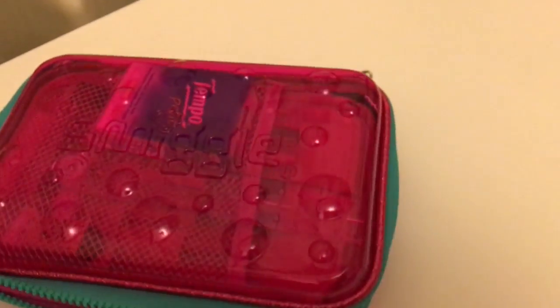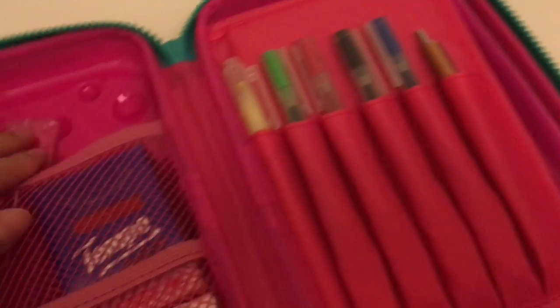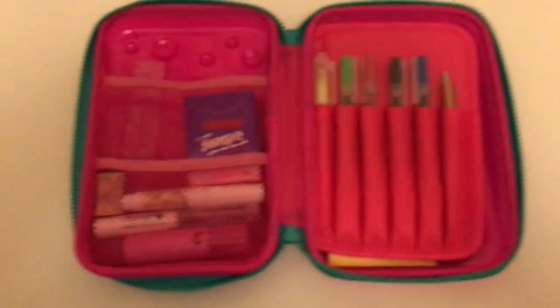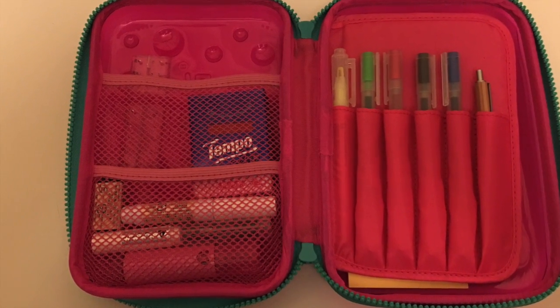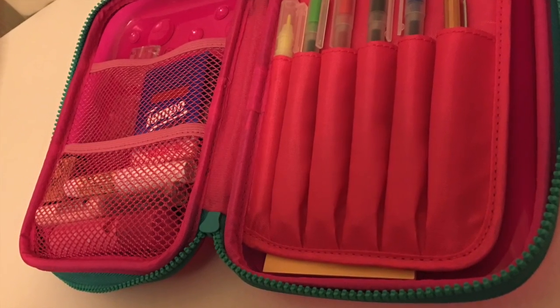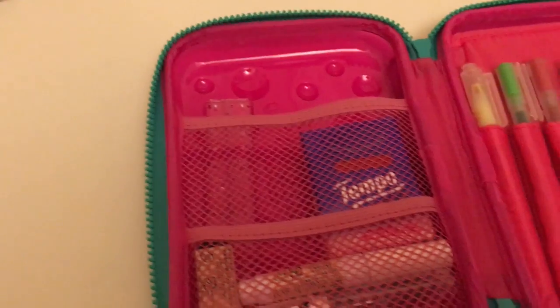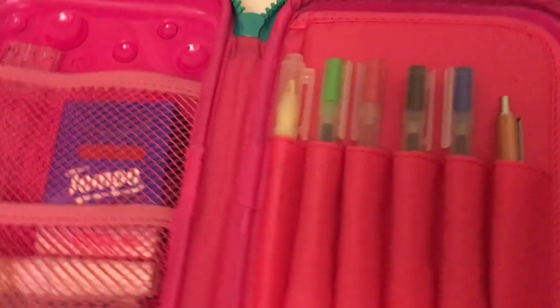They have very interesting and fun things. So let's go in. This is how it looks like. Personally, I think it looks very organized and neat. So let's start here.